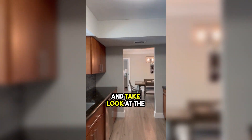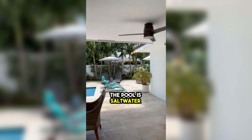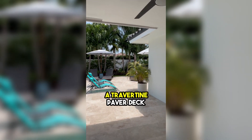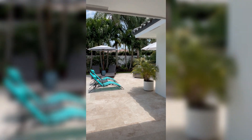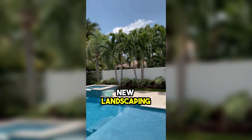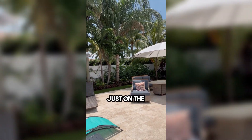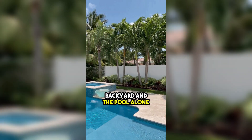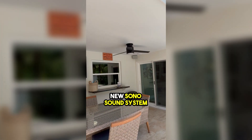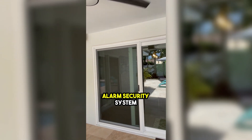Let's go outside and take a look at the pool, which is brand new. The pool is salt water chlorinated, surrounded by a travertine paver deck. New spa, new landscaping — they spent over $120,000 just on the backyard and pool alone. New Sonos sound system, cameras, and alarm security system.